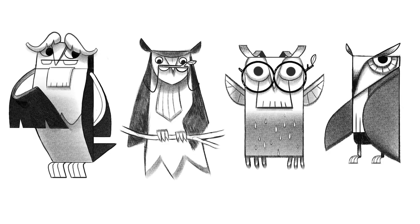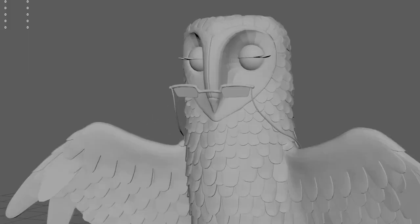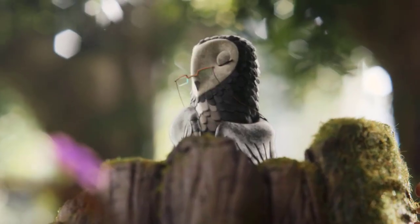I think my favorite character is probably the judge — the way that her wings kind of become these judges' robes. She is quite elegant, and there are a lot of small details.